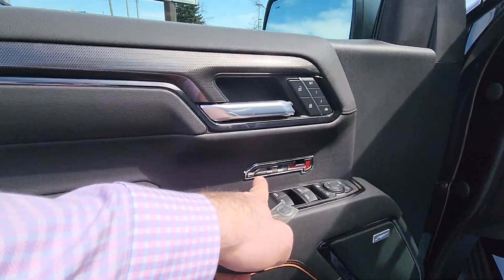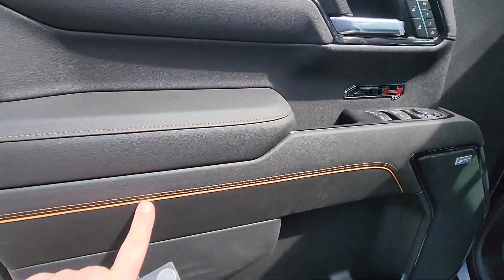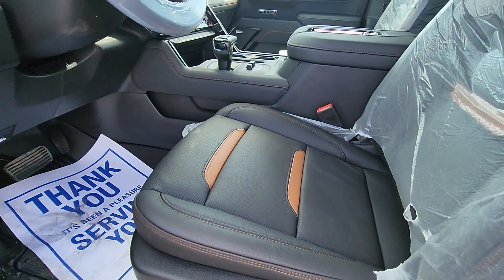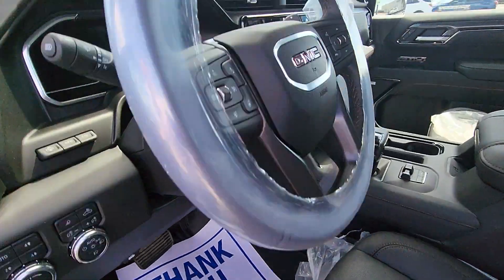Passive entry, the new moldings on the doors, carbon fiber trim, little AT4 badging, Kalahari accents. Yours has the Bose stereo upgrade, similar seats to what we had.